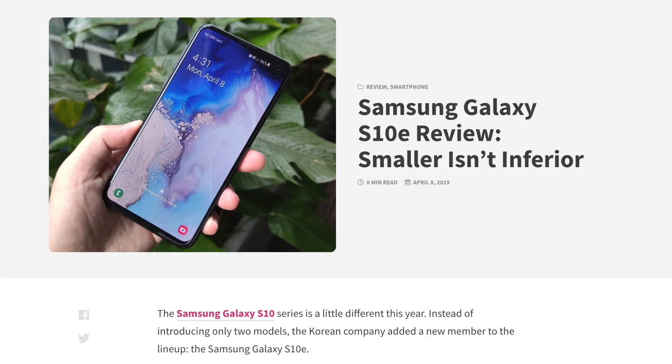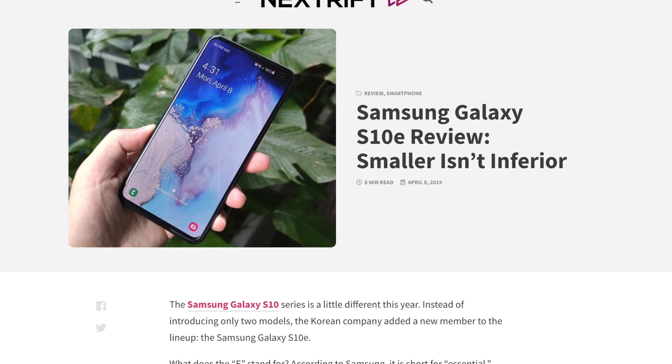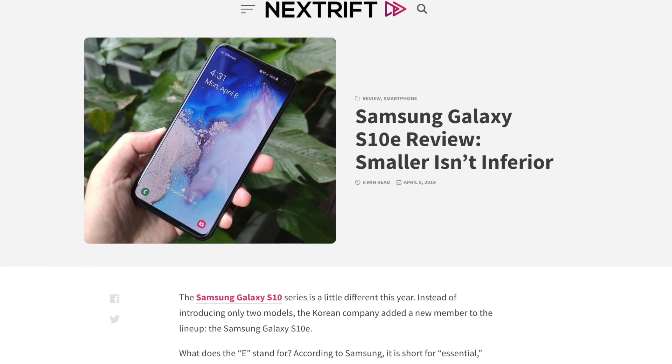If you're not sure if this phone is for you, just head on to NextRift.com to check out our comprehensive review of the phone. If you'd like to learn more about everything that we have talked about today, head on over to NextRift.com to get all the latest information.